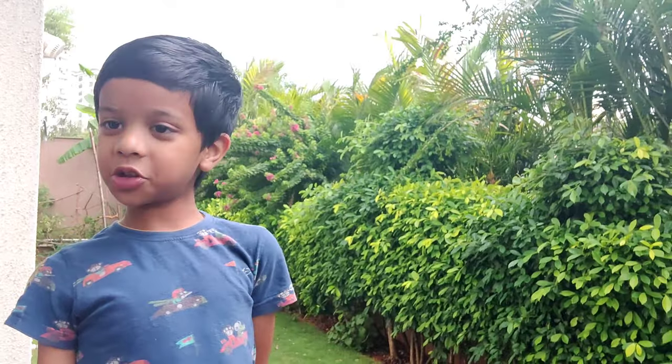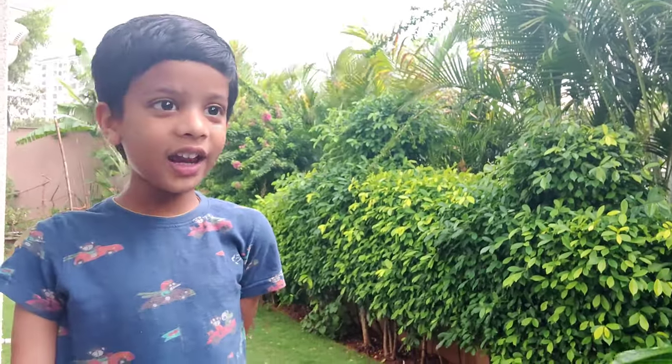Hello everyone, welcome back to 'Endangered Animals' after a very long time. I had class so I could not do it, but now we are going to do the next animal. Are you ready? Let's go to the Himalayas!